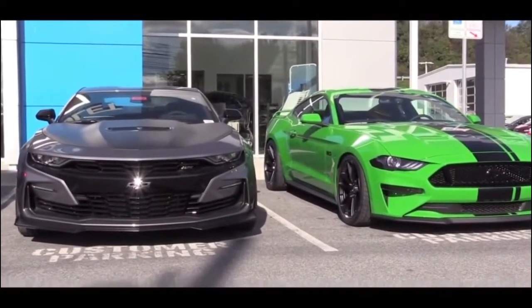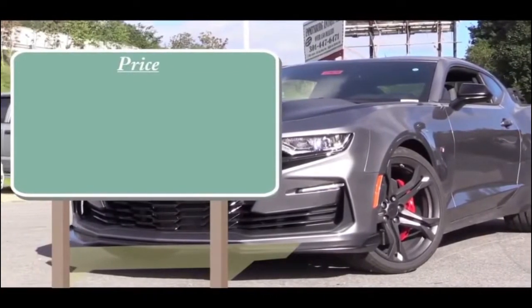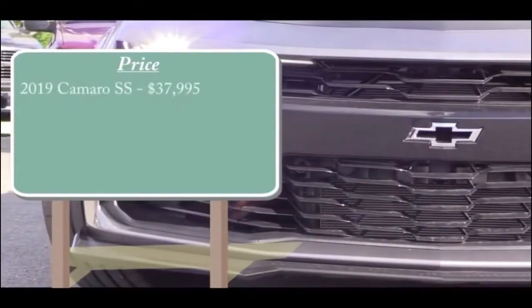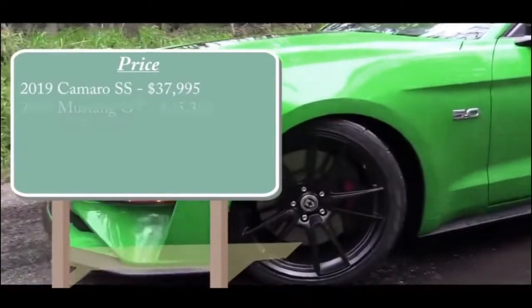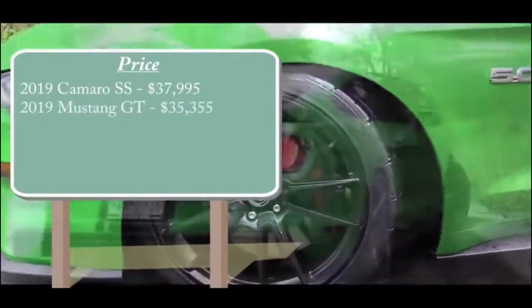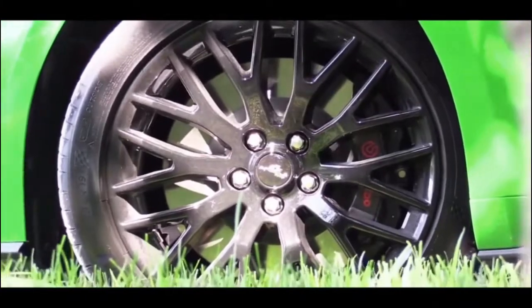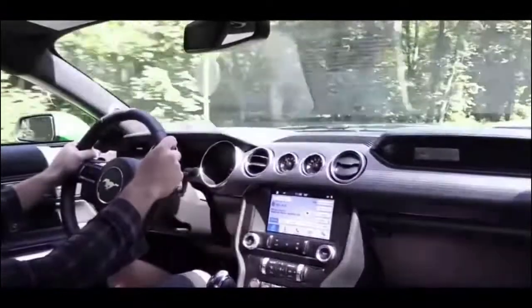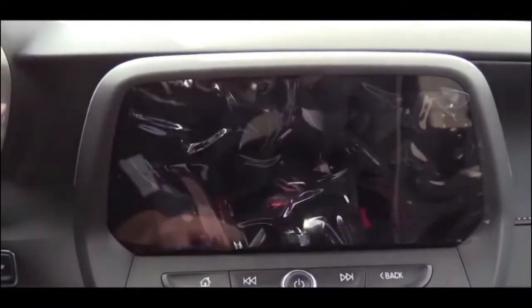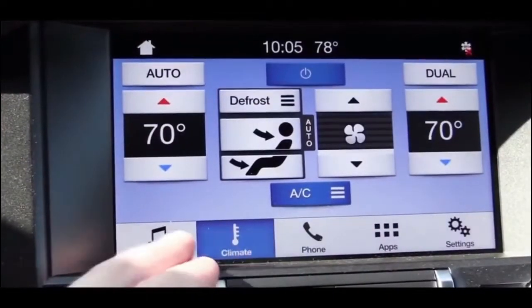Starting with pricing: the base price for the Camaro SS is $37,995, while the base price for the Mustang GT starts at $35,355. There are several reasons why the Mustang GT starts lower — for instance, it comes standard with a Sync 1 system with a small display, whereas the Camaro SS comes standard with an 8-inch color touchscreen. The Sync 3 system is available as an upgrade on the Mustang GT.